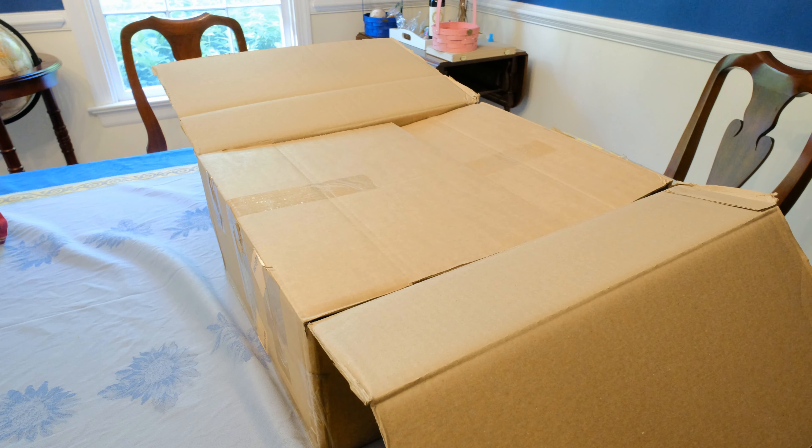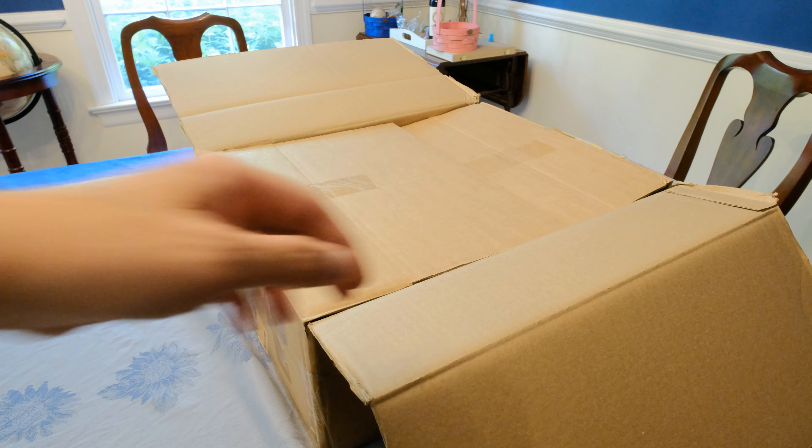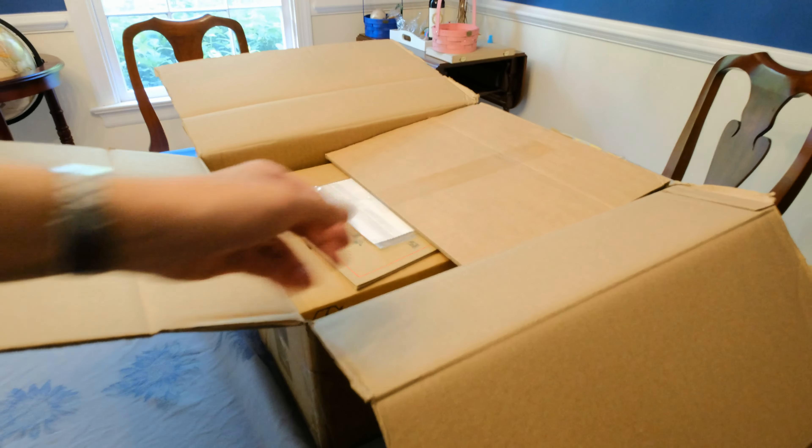A little impromptu video in the dining room here because I got this box from Appleboom today. I wasn't gonna make a video — I never make opening videos — but when I started to open it I realized, no, I should. This one I should. So this came from Appleboom.